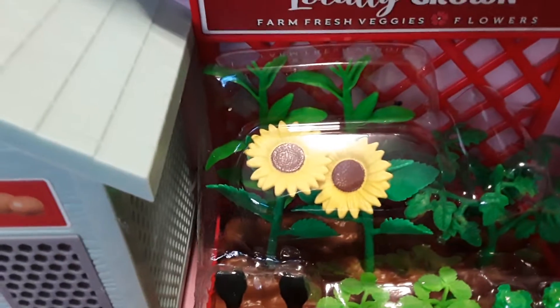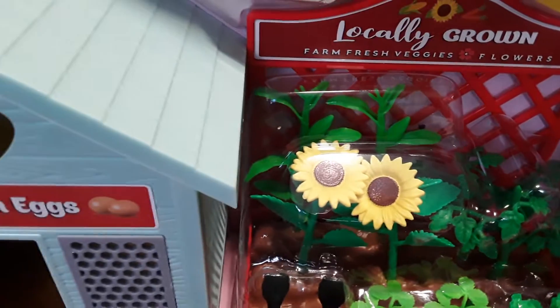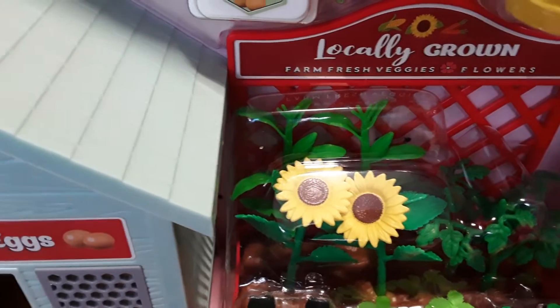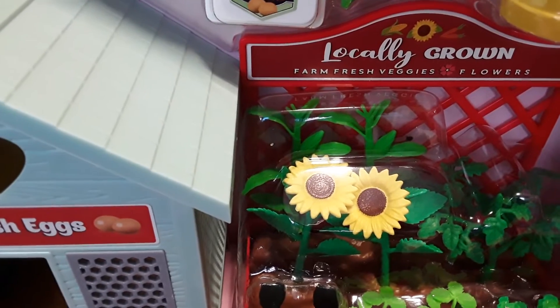We're also going to be talking about gardening later in the fall, so this will be perfect for that. I love this item, and for $35 I think it's really nice — it's always good quality with My Life as products. Thanks a lot for watching this video, and I will talk to you in my next one!